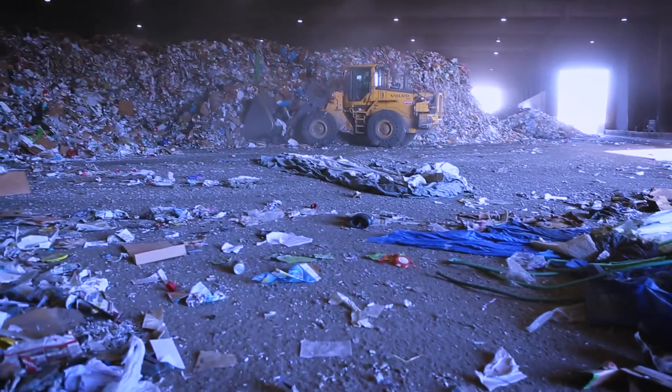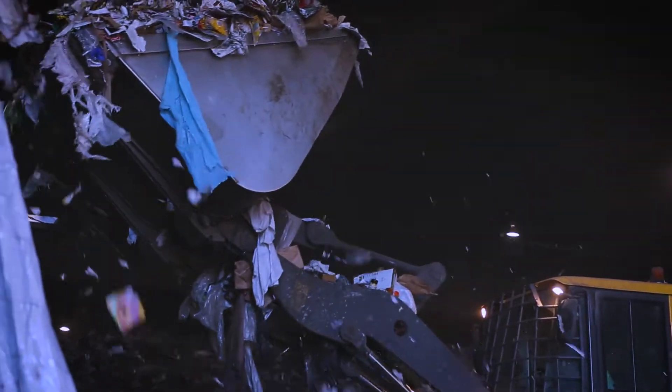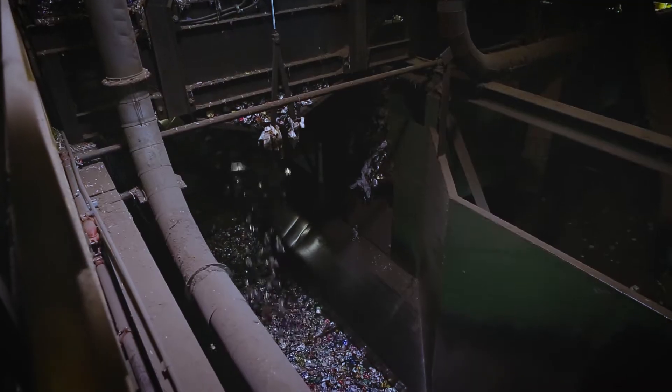Sorting all these recyclables by hand would take too long. Instead, they're loaded onto a series of conveyor belts, hundreds of feet long, where they'll be sorted by human hands and machines.